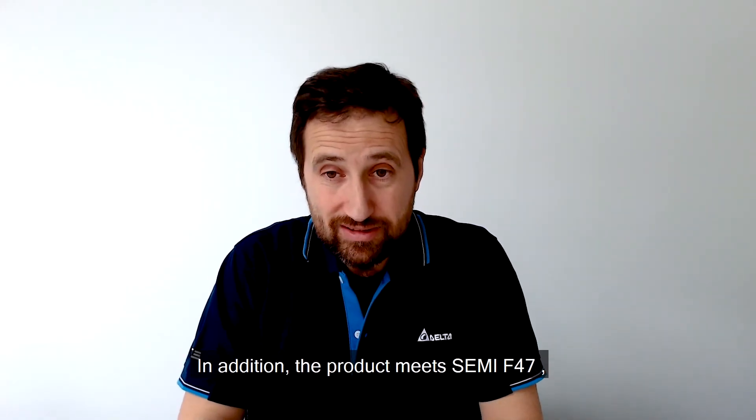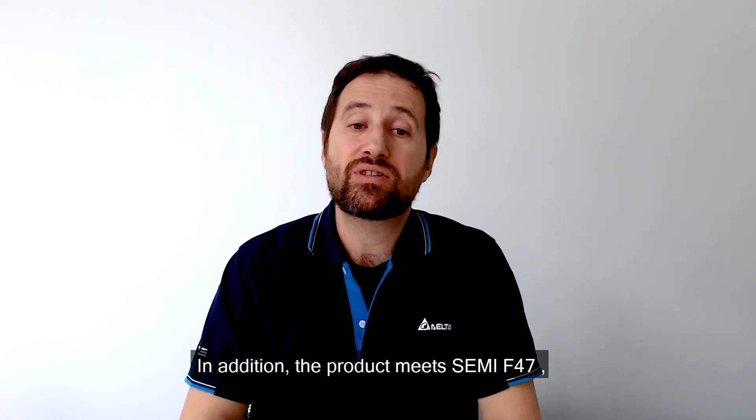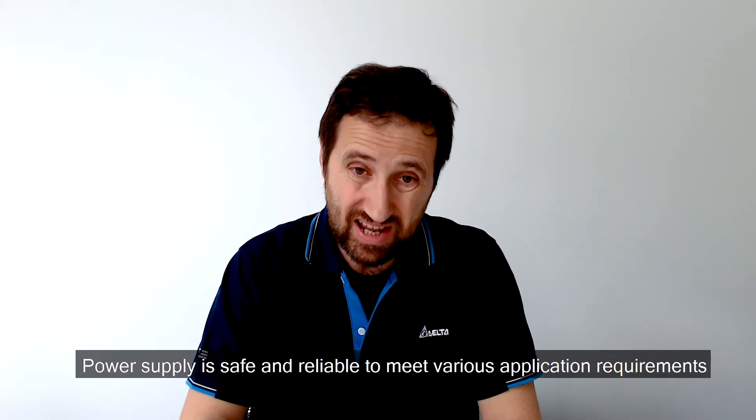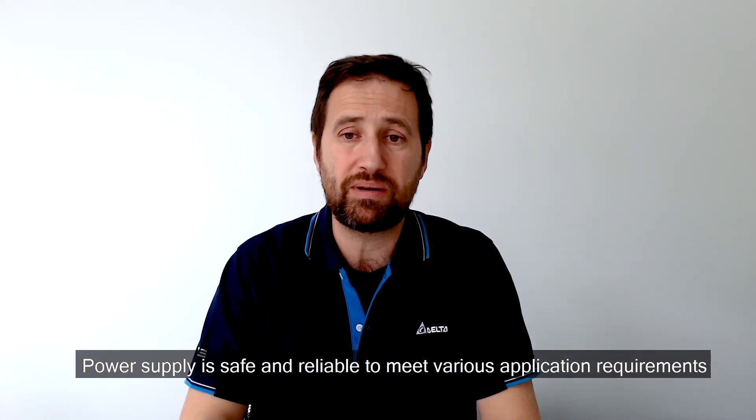In addition, the product meets the SEMI-F47 standard, enabling its use in the semiconductor field. The power supply is safe and reliable to meet various application requirements.